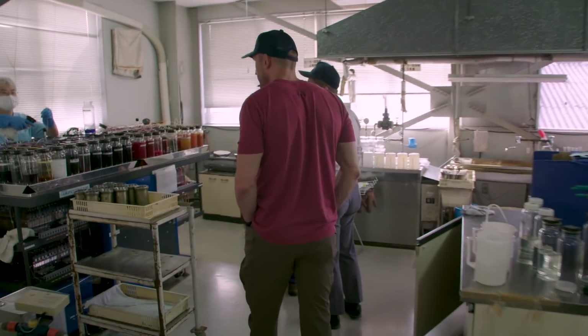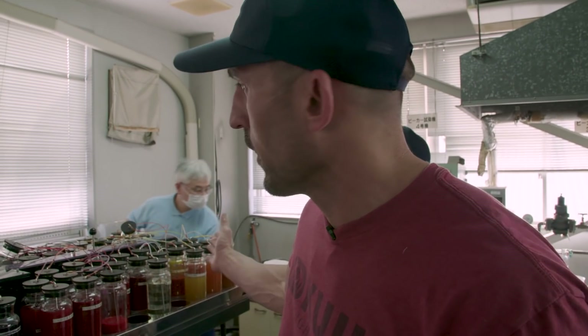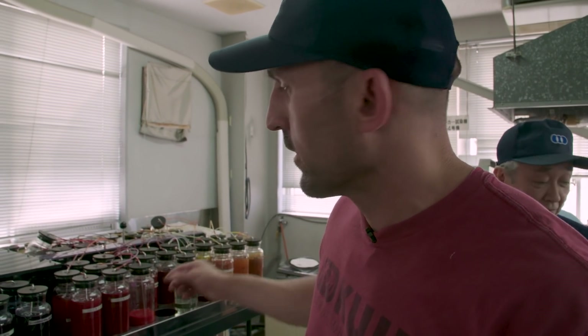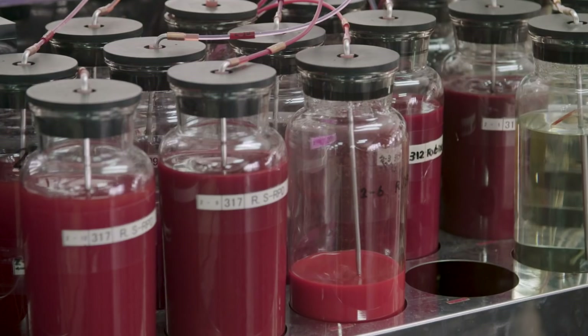This is a machine they use to create what we call lab dips, which are the base colors that our fabrics will be dyed — and it's all done here. We'll get multiple different color choices out for lab dips, and we'll choose one that we like. That becomes our color standard. Pretty cool piece of equipment.